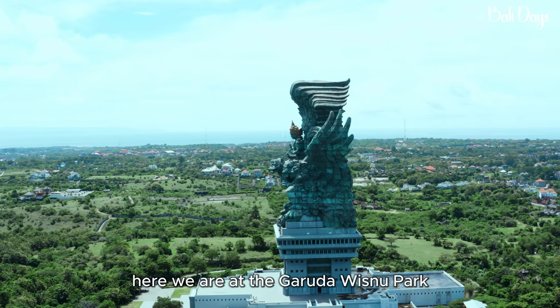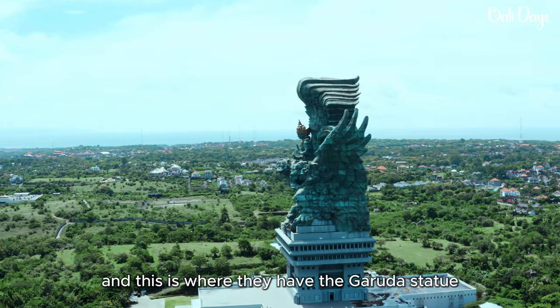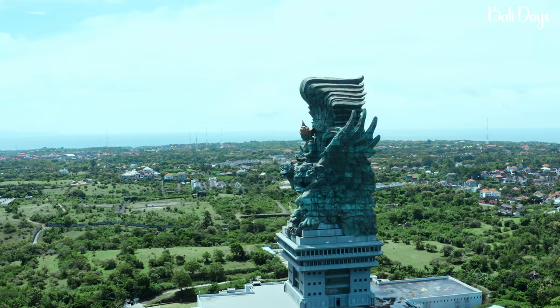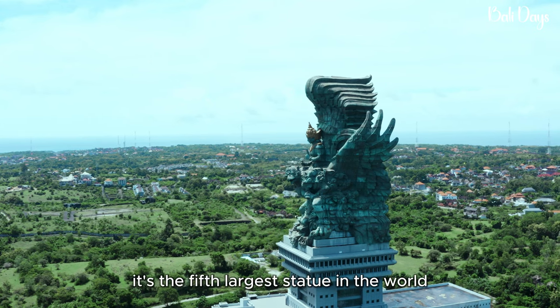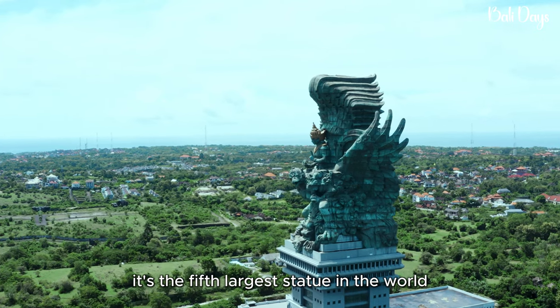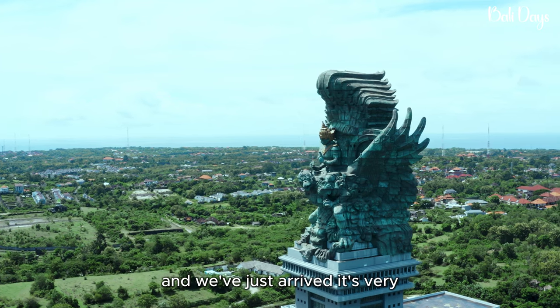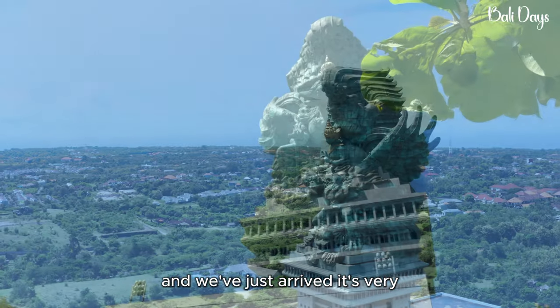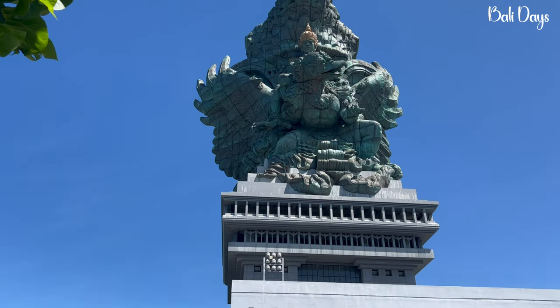Here we are at the Garuda Wisnu Park. This is where they have the Garuda statue that you can see from the aeroplane when you're coming into land or leaving Bali. It's the fifth largest statue in the world — bigger than the Statue of Liberty — and we've just arrived. It's very, very hot but we're going to go in there and see what we can see.